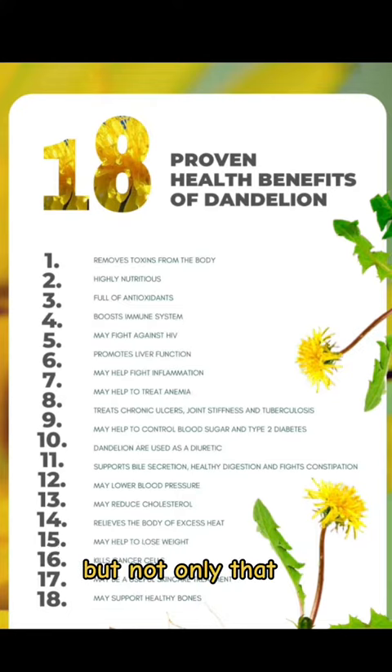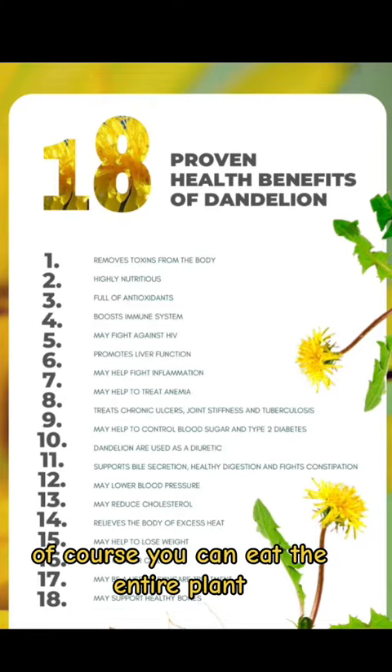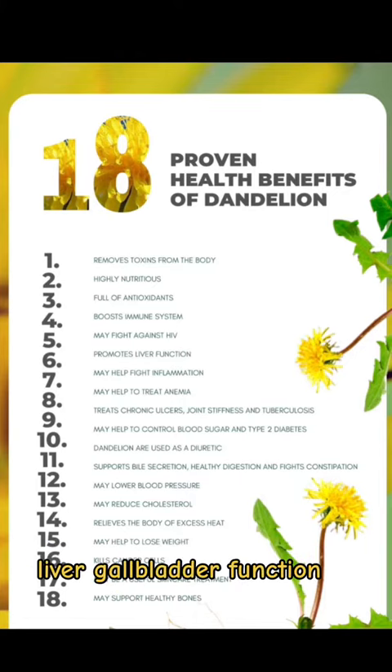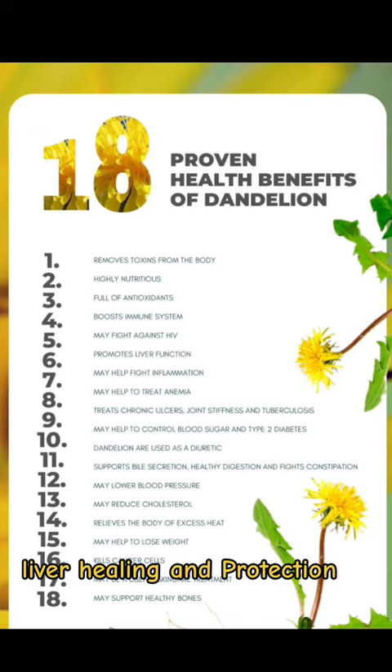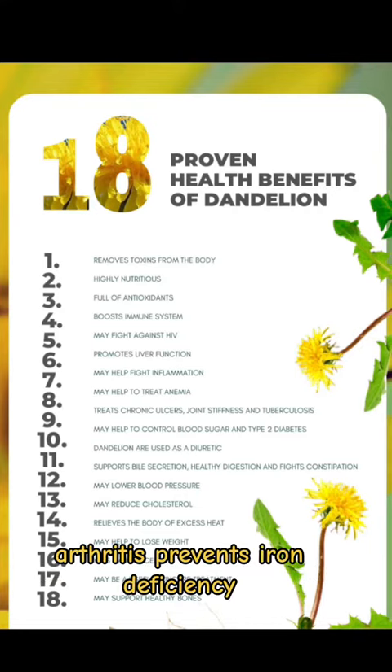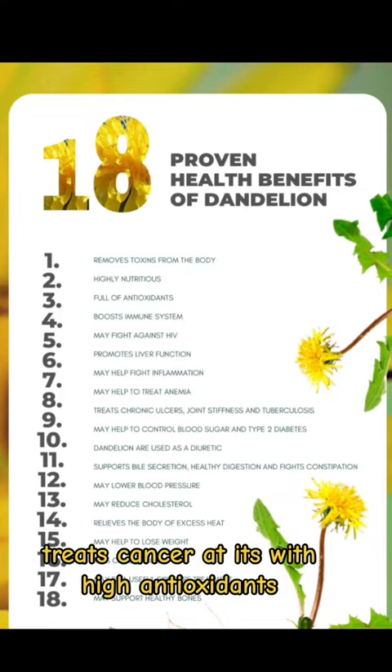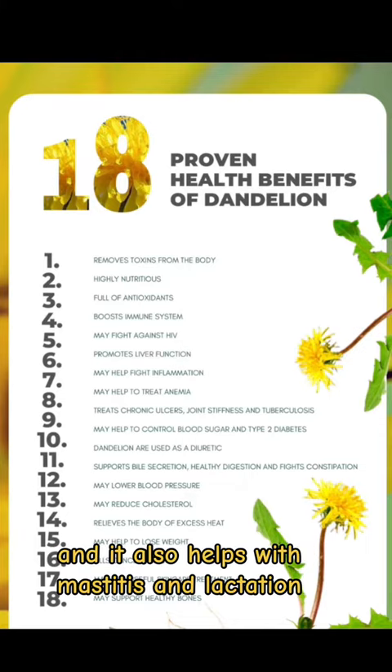Not only that, you can eat the entire plant, which helps with digestion problems, liver and gallbladder function, liver healing and protection, skin wounds, corns, warts, osteoporosis, bone health — it fights inflammation and arthritis, prevents iron deficiency, prevents and treats cancer with its high antioxidants, and it also helps with mastitis and lactation.